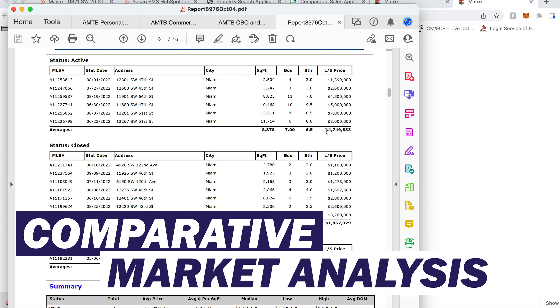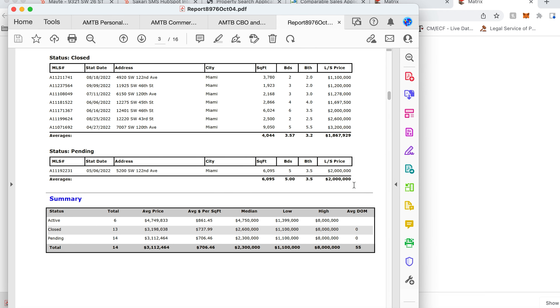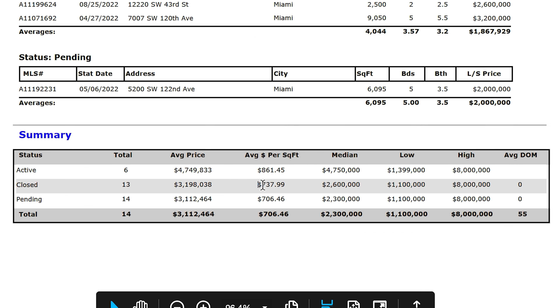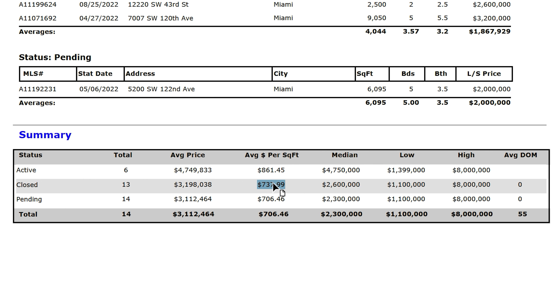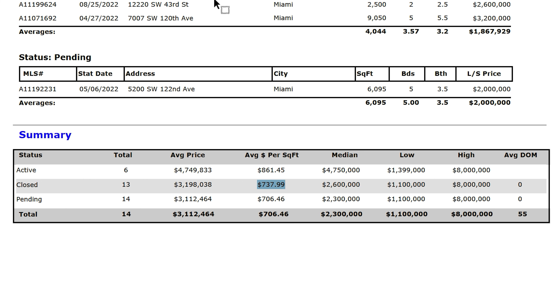Let's finish this off and view the CMA. Here's our analysis: the actives have an average price of 4.7 million, the closed sales have an average of 1.8 million, and the one pending sale is a 2 million dollar piece on 122nd Avenue. We've got an average price per square foot with a blended rate of $737 per square foot. Your median home is 2.6 million, high end is 8 million, low end is 1.1 million. If you have questions or are interested in the property on 123rd Avenue and 46th Street, shoot me an email. Thanks for watching and don't forget to Move Miami.